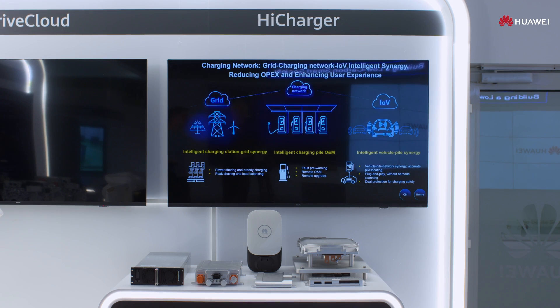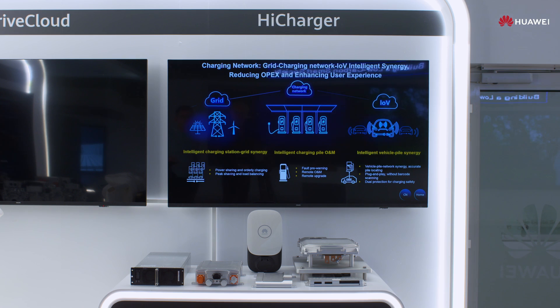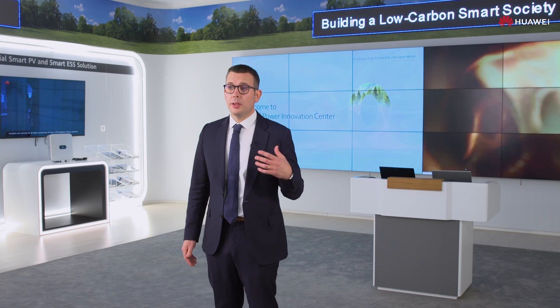At e-mobility, we provide a drive-one solution, device cloud BMS solution, and high charger solution to accelerate the electrification of the automotive industry and to drive green transportation.